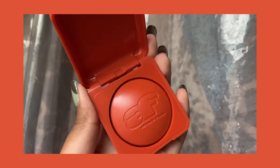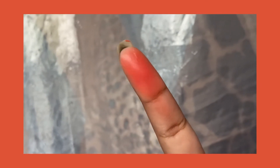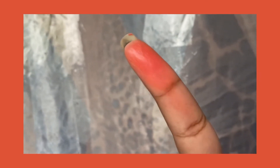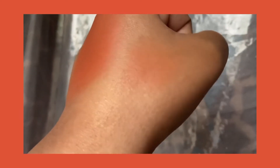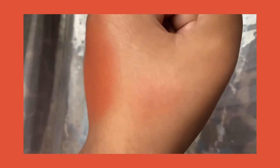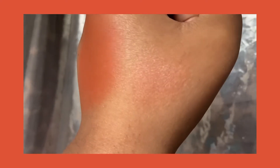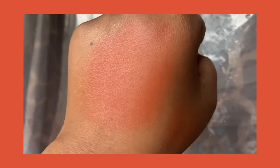It swatches very pigmented, as you can see on my finger — it's very orange. But if you actually blend it out on your cheeks, or on my hand here, this is the shade built up five times and this is the shade built up one time. So yeah, it's very buildable but you have to build it up a lot.